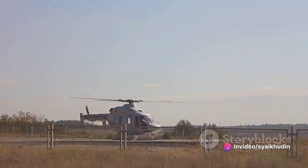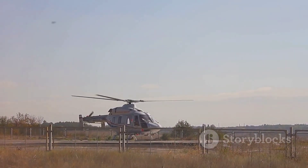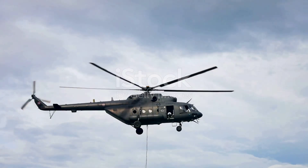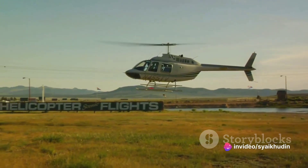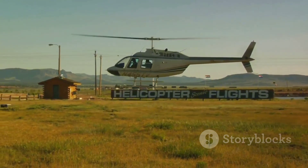Imagine a bird soaring high in the sky. If it suddenly stops flapping its wings, does it immediately fall to the ground? No, it doesn't — it glides, using the air beneath its wings to keep it aloft. Similarly, a helicopter doesn't just drop out of the sky when its engine fails. It has a secret weapon up its sleeve: a process called auto-rotation.